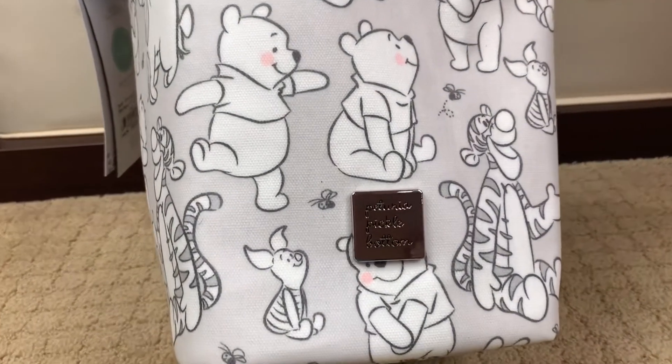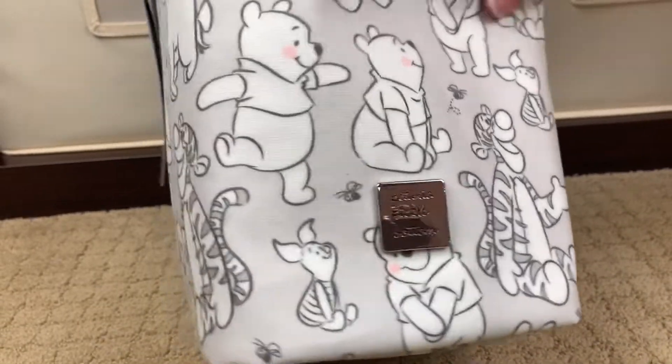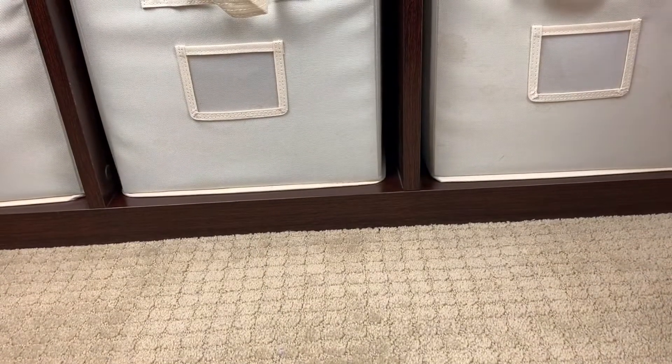You're probably going to see a glare of my husband in the background. For those of you who don't know, my husband records all of my videos for me. There's probably more information than you guys needed about why I love Winnie the Pooh, but it holds a very special place in my heart.